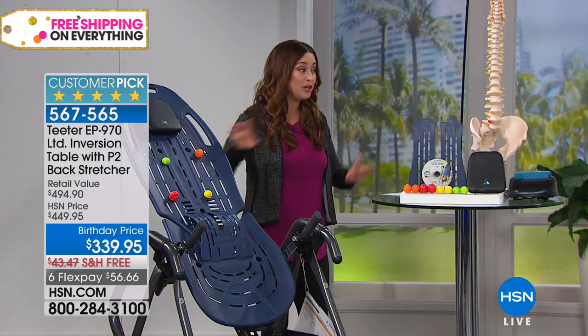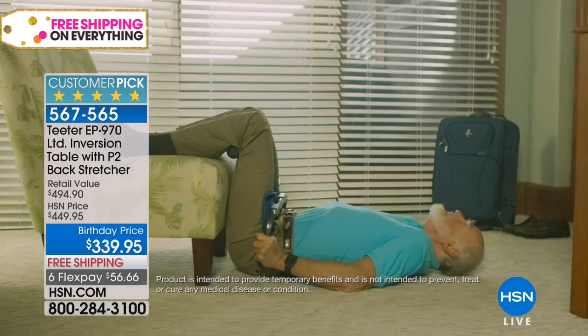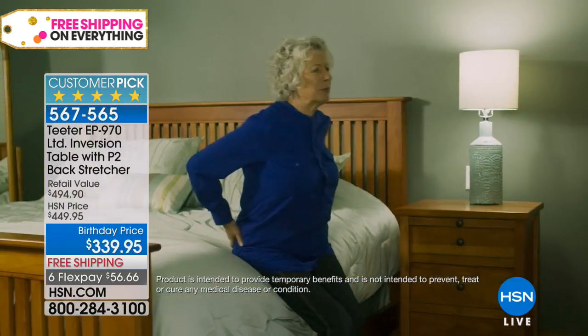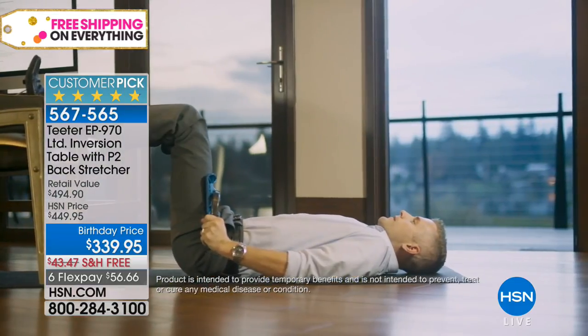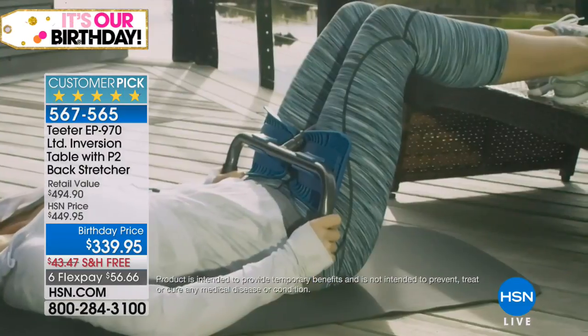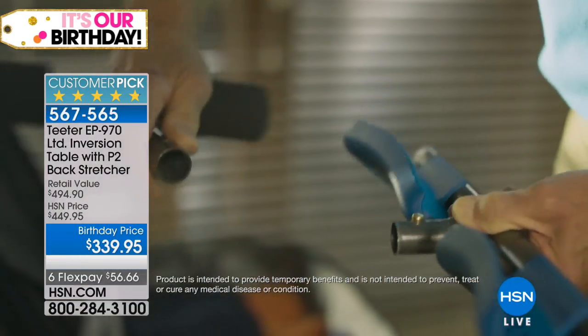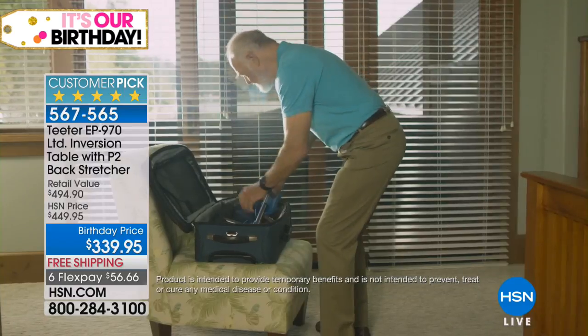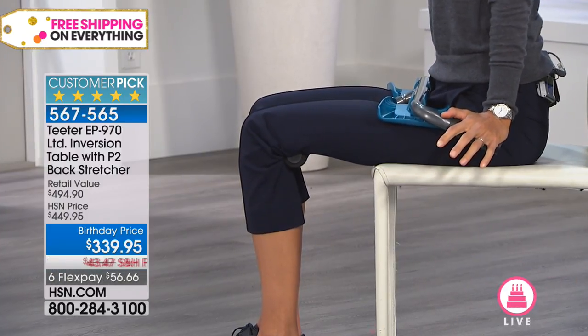Today you get the table, but you also get the backstretcher. Riley demonstrates: it's an at-home decompression device, much like the inversion table, indicated for exactly the same 10 conditions. It's FDA registered as well. It allows you to decompress in the seated position, or get a deeper stretch lying down. It uses a lever and fulcrum — when you push on the handles, the lever goes between your legs with a counterpoint behind your knees, and when you push, that lever amplifies the push and helps decompress the spine.